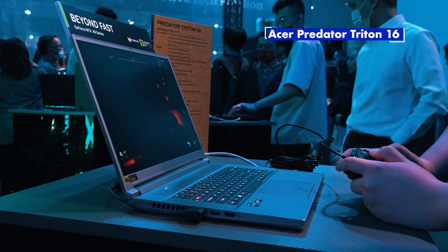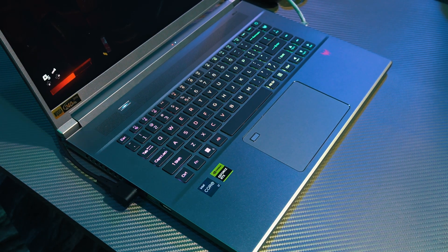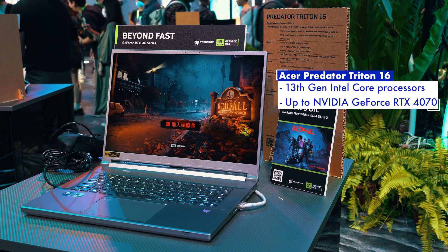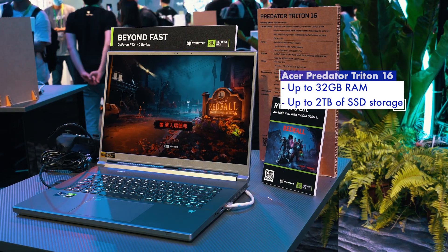Lastly, we also have the Predator Triton 16 to show off here. This sleek-looking gaming laptop actually packs quite a punch, featuring 13th-gen Intel Core processors and NVIDIA GeForce RTX 4070 discrete graphics, with up to 32GB of RAM and up to 2TB of NVMe storage.